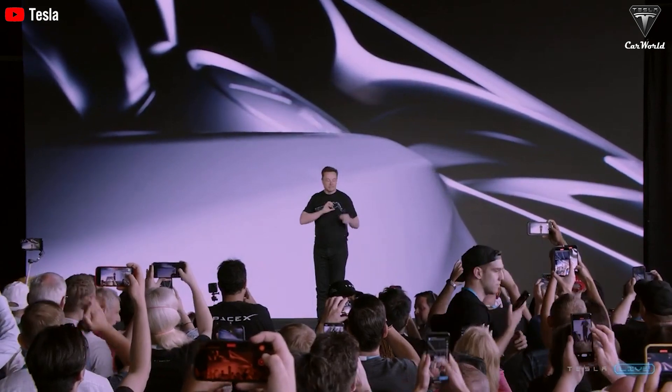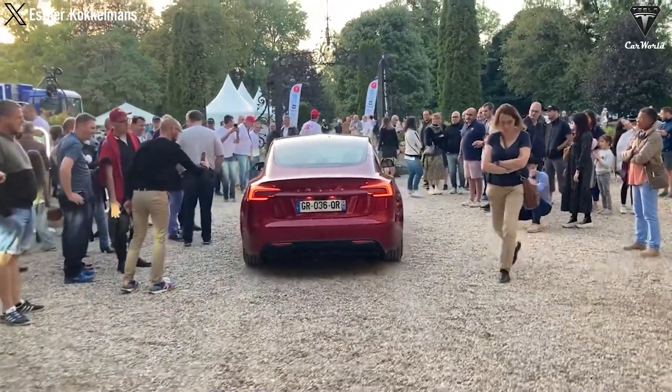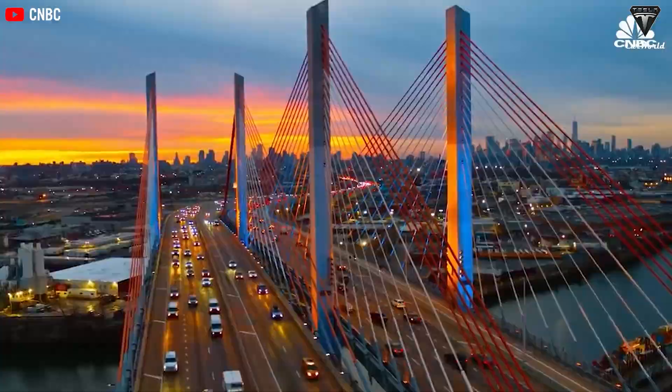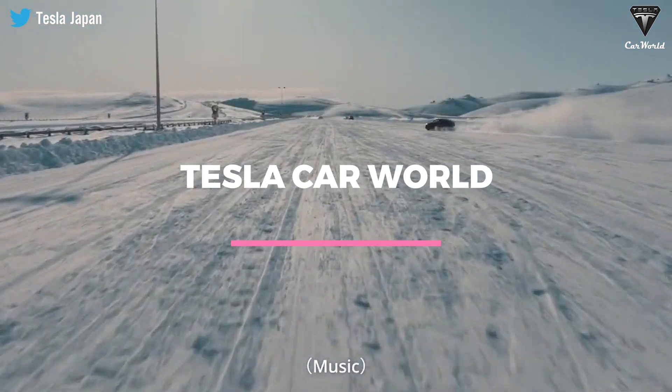This innovation showcases Tesla's commitment to advancing autonomy and driving, propelling the industry forward with groundbreaking approaches to learning from real-world experiences. It's a testament to their dedication to revolutionizing the future of transportation. But where did Tesla's remarkable innovation go? Let's find out in today's episode of Tesla Car World.